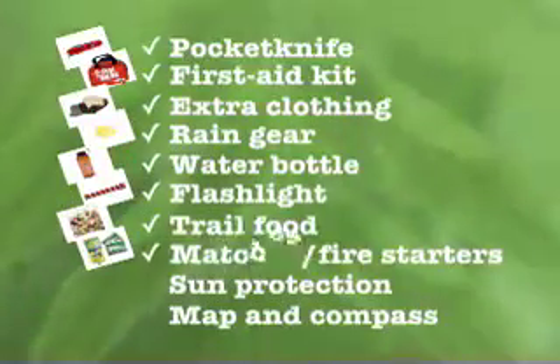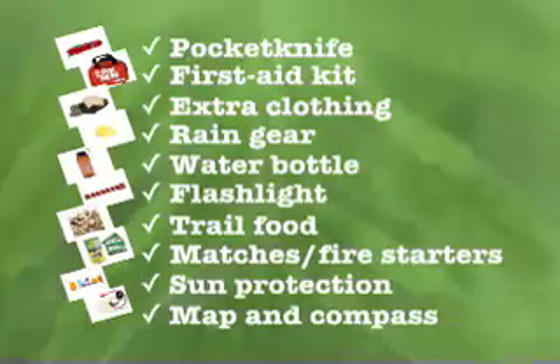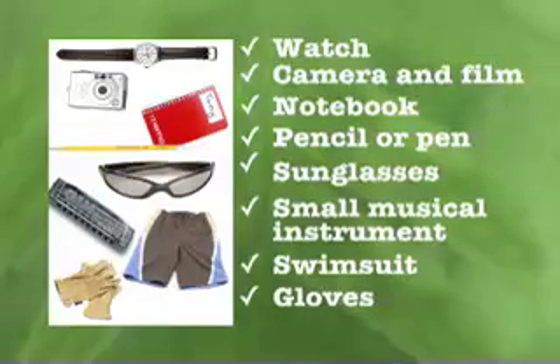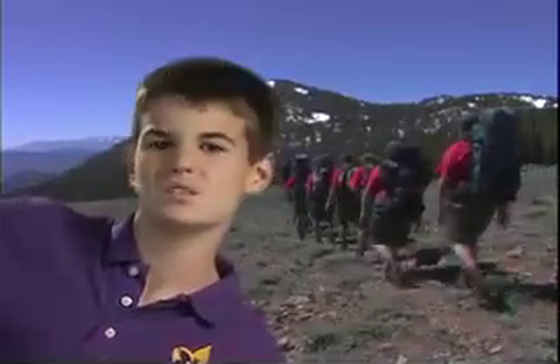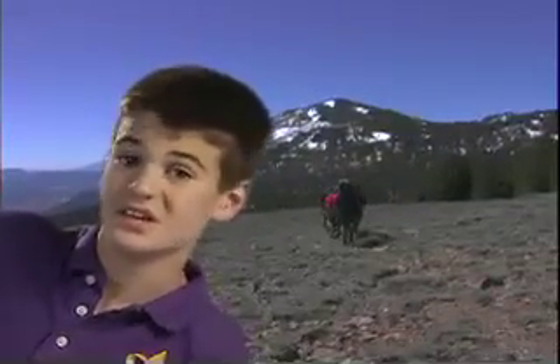Don't forget matches and fire starters, along with sun protection, a compass, and a map — you wouldn't want to get lost. The checklist for personal gear and patrol gear are in your Boy Scout Handbook. We have an important saying in Scouts: pack it in, pack it out. That means whatever you take camping must be carried back home — we don't leave anything behind, no litter or gear, nothing buried or thrown into the woods, lakes, or streams.